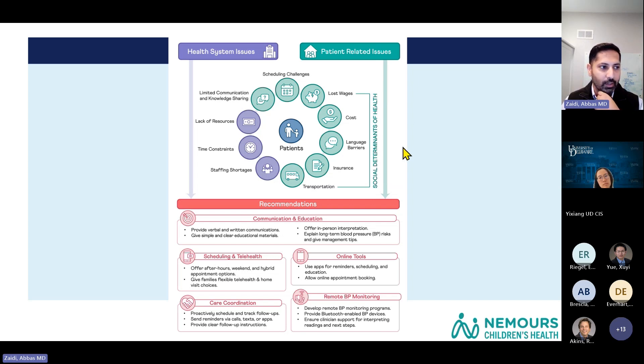Language barriers were another key problem for Spanish-speaking families. When in-person interpreters were not being used, they had a hard time asking questions and openly discussing issues with providers. Insurance was another factor, with families experiencing fluctuating insurance coverage due to job changes. Transportation — leaving work and bringing kids from school — was also playing a key role in why parents weren't coming back.